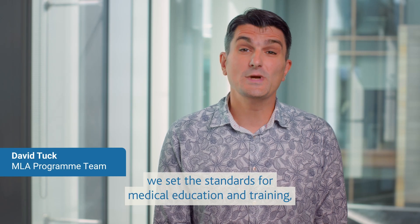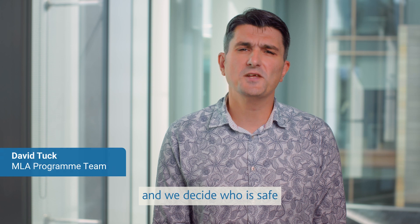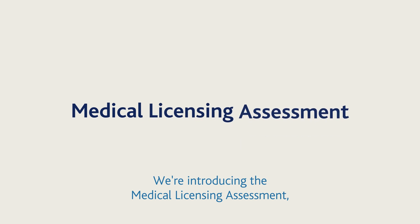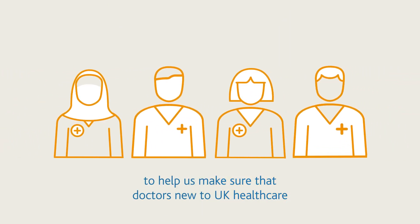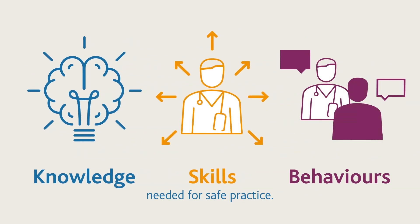At the General Medical Council we set the standards for medical education and training and we decide who is safe to work as a doctor in the UK. We're introducing the Medical Licensing Assessment, or the MLA, to help us make sure that doctors new to UK healthcare have the essential knowledge, skills and behaviours needed for safe practice.